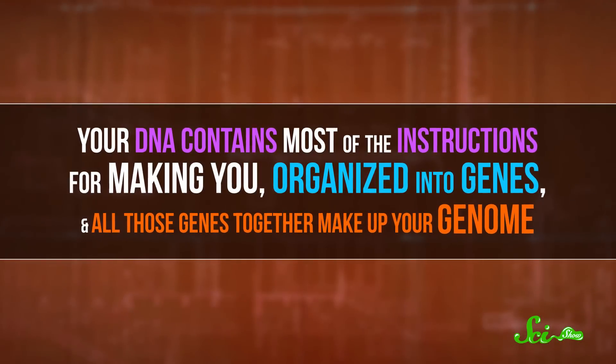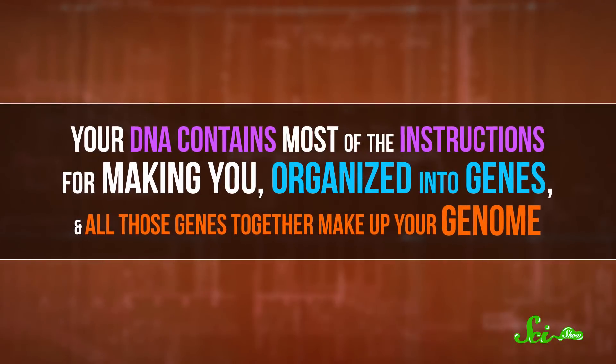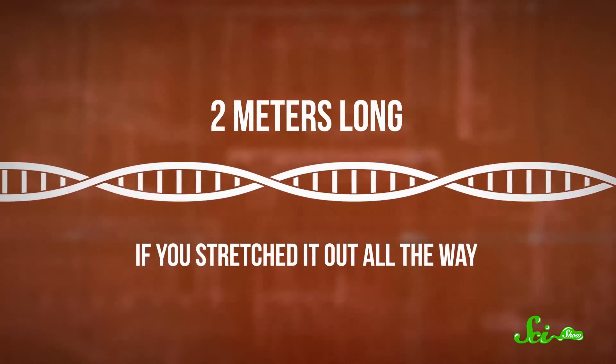Your DNA contains most of the instructions for making you, organized into genes, and all of those genes together make up your genome. But even though each cell gets a complete copy of that genome, it only needs to use certain parts, and it figures out which parts based on your epigenetic information. It needs the help because your DNA is an incredibly complex molecule, and it's also really, really long — two meters long, if you stretch it out all the way.